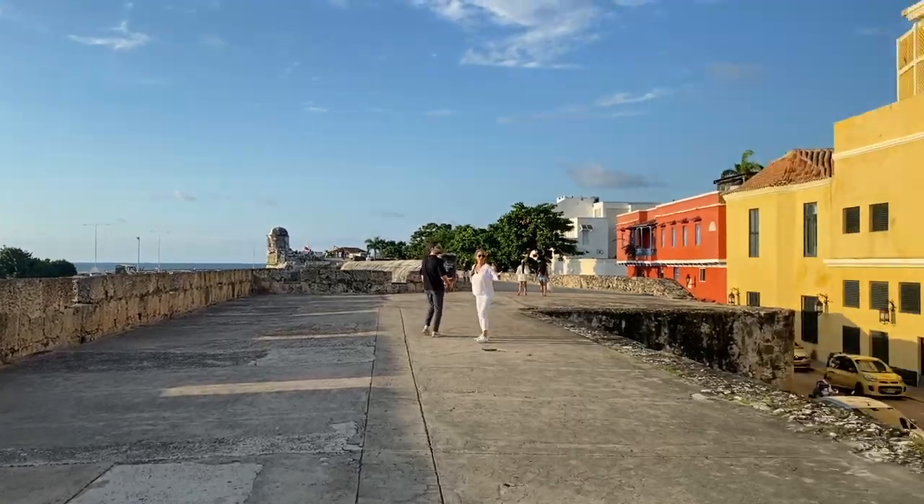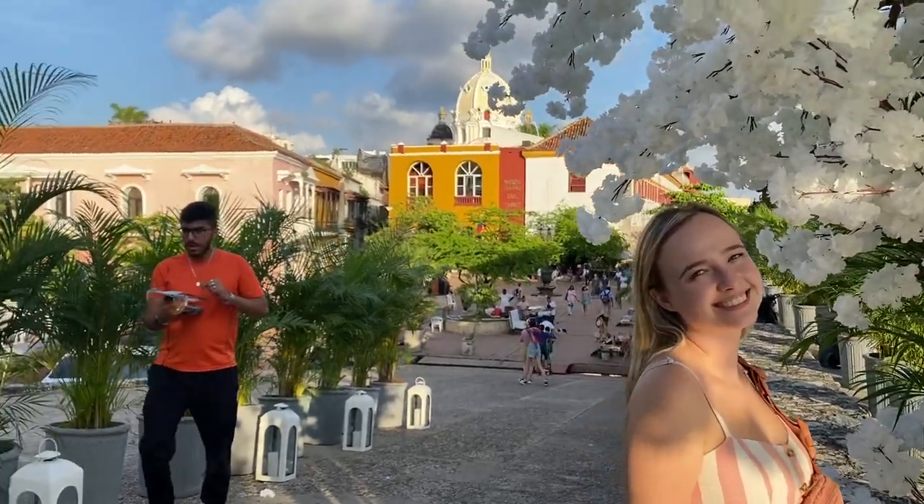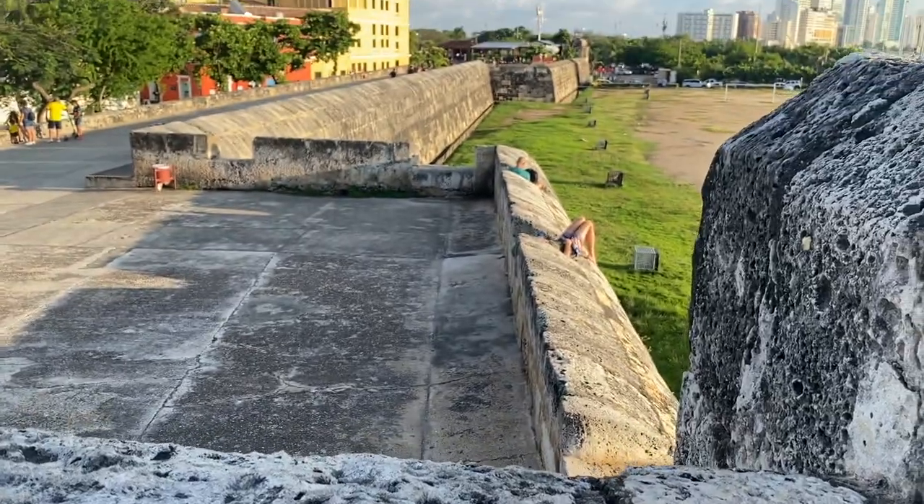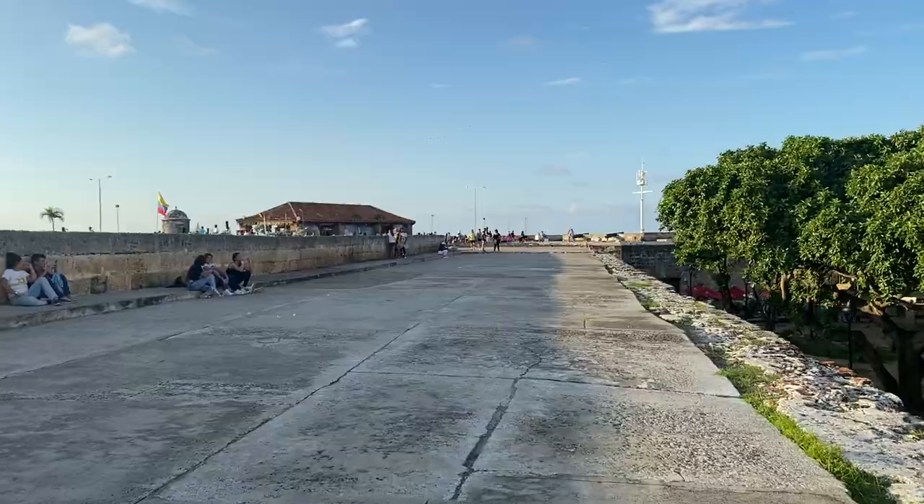After that, it also became one of the first cities in South America to become independent from Spain. Now this 11-kilometer long wall is still the same one that was built back then, and Cartagena is still one of the most preserved walled cities in the entire world.